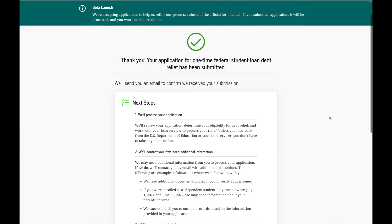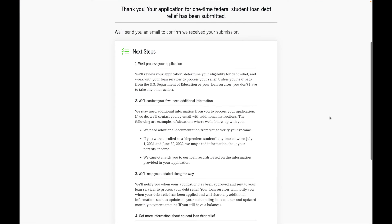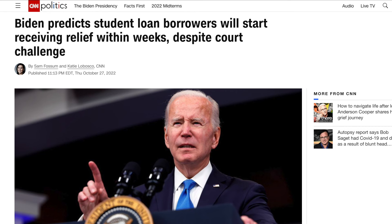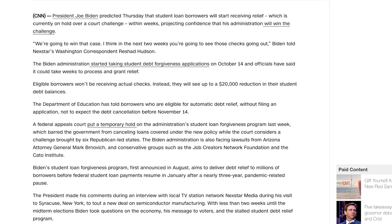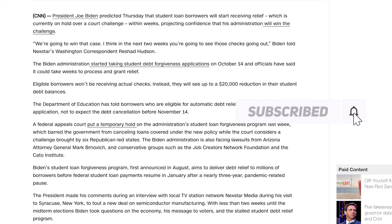I did the application about two weeks ago when the beta launch was first out, and they'll give updates as needed. We should start seeing some traction shortly. Biden predicts student loan borrowers will receive relief within weeks, but there are court challenges causing halts in the process. There are different people suing, which is going to drag things out — but if it gets through, it gets through, and I think a lot of people will benefit from that.